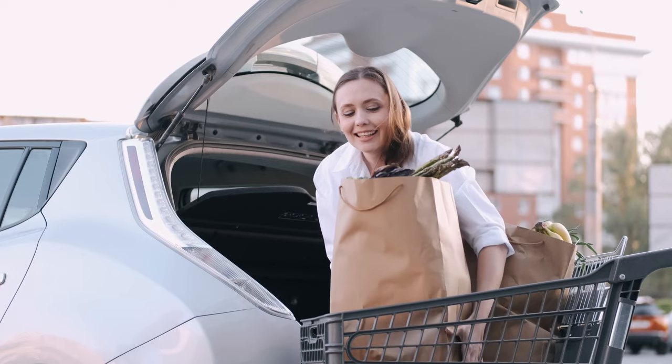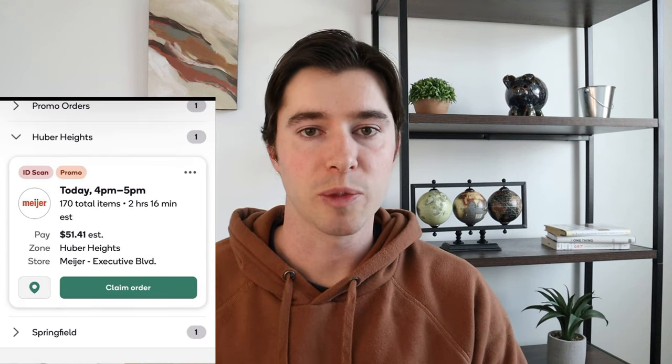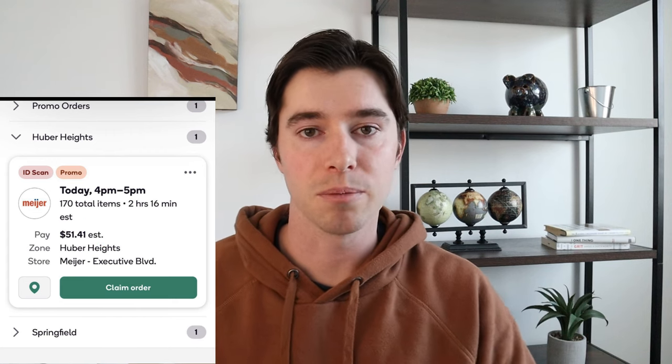The first one is going to be Shipt Shopper. Shipt was recently acquired by Target, so a lot of your trips are going to be from Target, Costco, Meijer, and a lot of these grocery stores. Shipt used to be a members-only delivery service but that's no longer the case, so hopefully there will be a lot more customers providing you with more gigs. You're basically paid based on the size of the job — the number of items and the distance from the store. The highest paying job I saw was about $50 not including tips, for about 170 items done in one hour. So you can make decent money using Shipt.